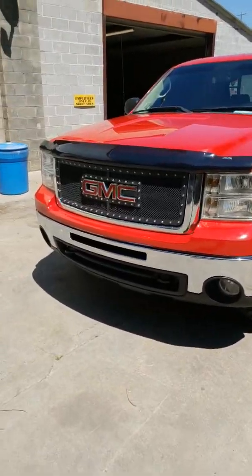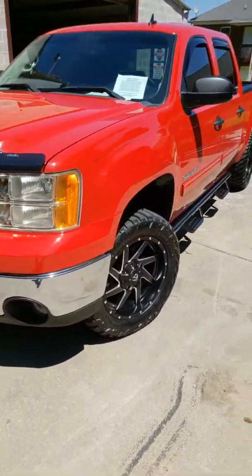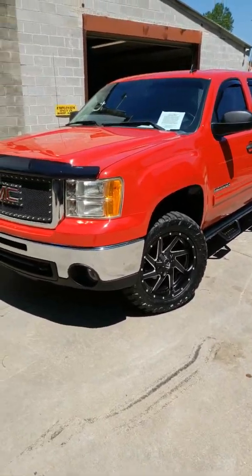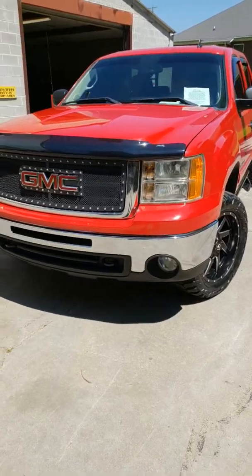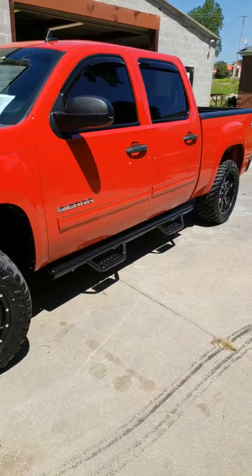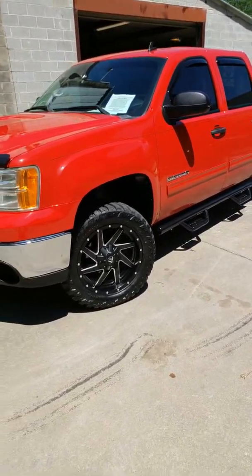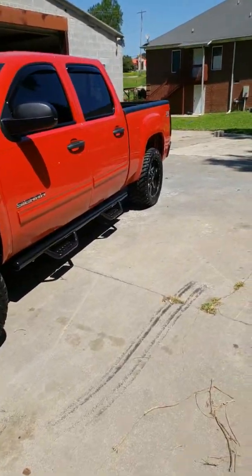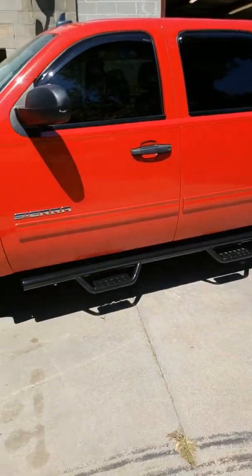All right folks, boys and girls, we've got another beautiful truck for sale — I'm sure it won't last. Every truck we get moves pretty quick. Look at this gorgeous 2011 GMC Sierra SLE model, the higher end model. We just customized it here at Mean Street Customs. This truck's only got 98,000 miles, big V8, four-wheel drive, and it is a Z71 package. We've got over six thousand dollars in extras we just put into it.